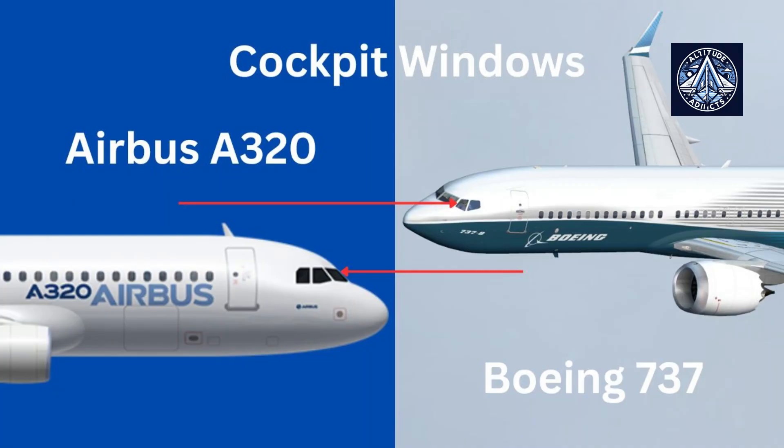The first feature is the cockpit windows. Boeing, like a genuine fashionista, values style. Its windows are narrowed at the corners and rise on the sides, mimicking sunglasses. This form lends the aircraft character and daring. Airbus, on the other hand, sticks to classics — its windows are rectangular and standard.